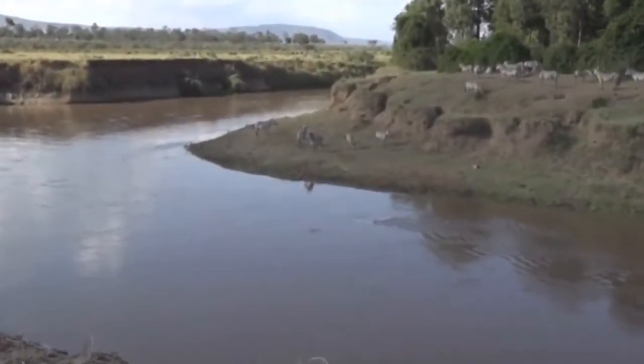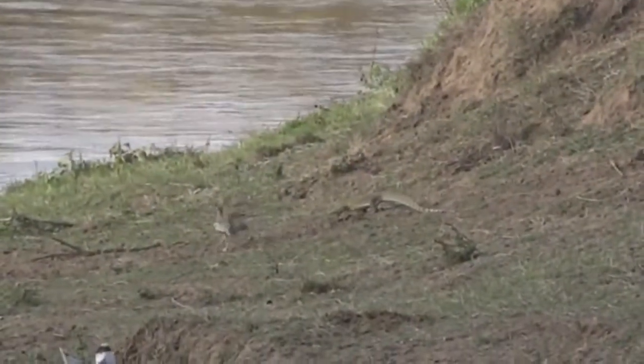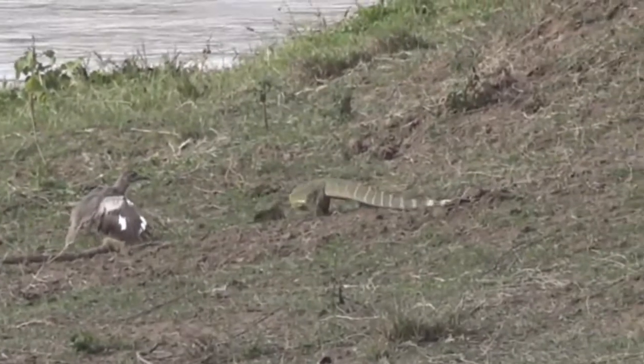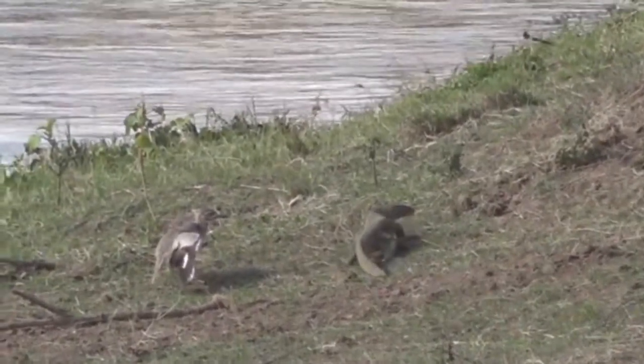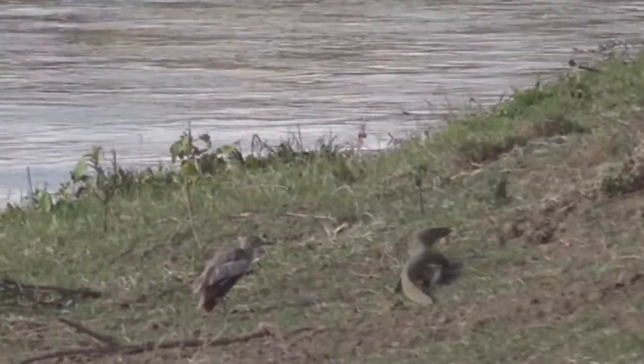The birds are still keeping a close eye on it, but not nearly as insistently as they were earlier. So obviously it's moved a little bit away from wherever their eggs or hatchlings are hiding out.